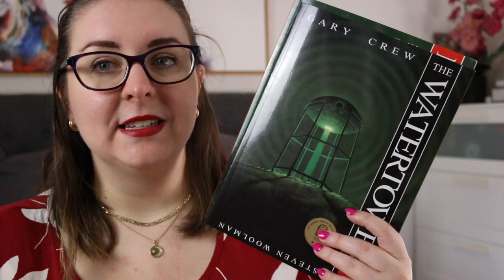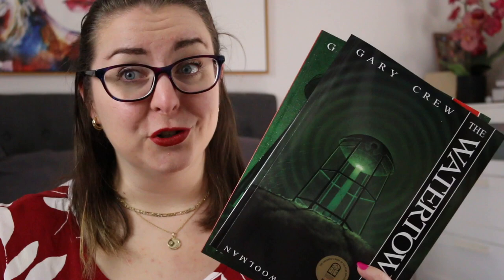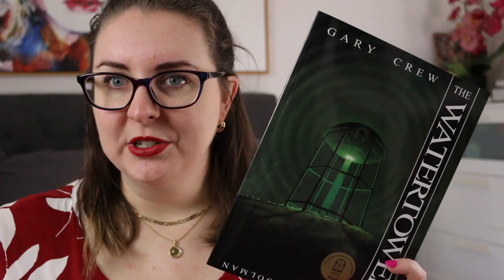I remember when The Water Tower first came out — I was still in primary school and I was absolutely terrified of the cover. These are a hundred percent picture books for older readers. I would not give these to younger readers because the content and the illustrations can be a little bit creepy and disturbing, but they were so good. They're the perfect thought-provoking, a little bit spooky reads that you could read with older students and have a really good conversation about what they think is going on. These would also be perfect in a secondary setting because there is a lot to unpack.